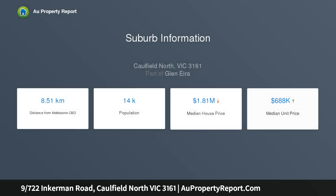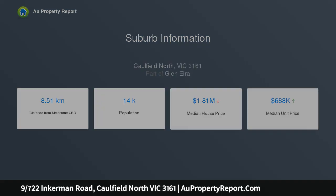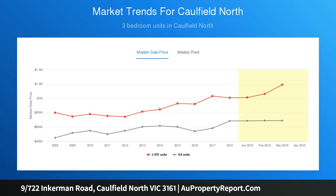Conveniently tucked away on the northern side of a beautiful 1960s solid brick building, this is a compelling opportunity for an owner-occupier or an intelligent option for investors. This quiet and light-filled apartment was recently and tastefully renovated throughout.